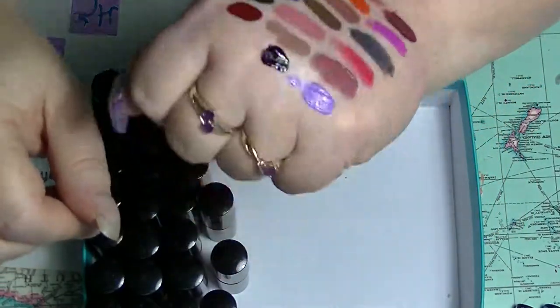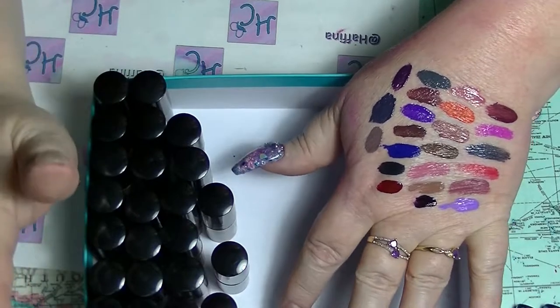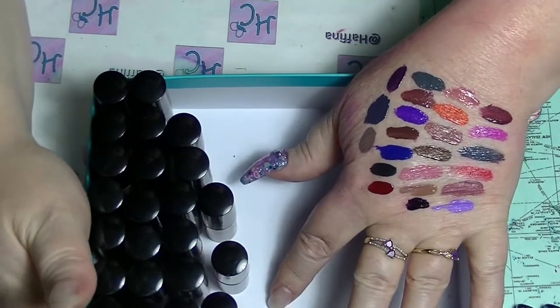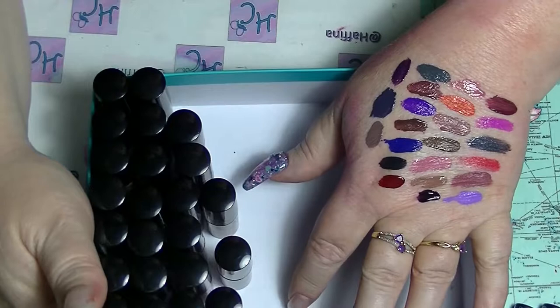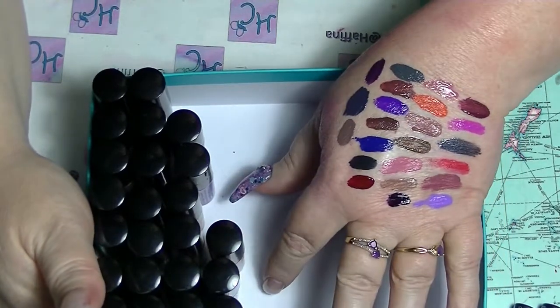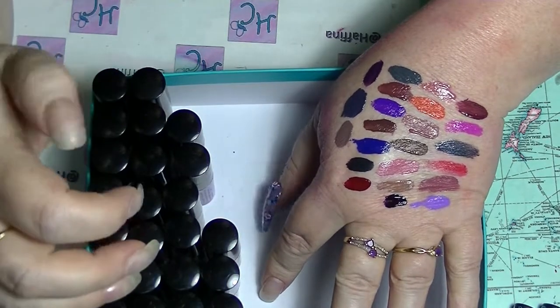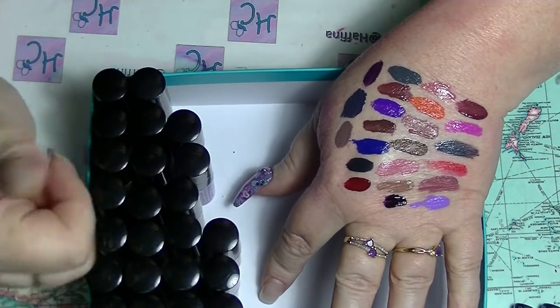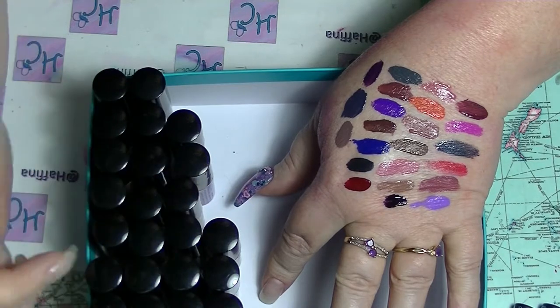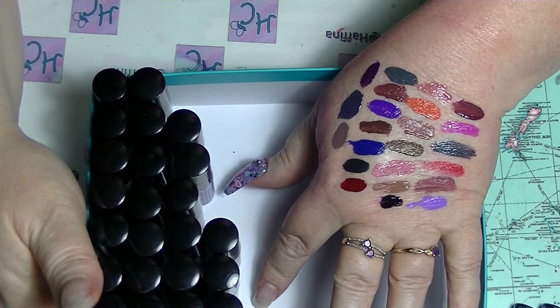So those are all of my liquid lipsticks and the last of my lip glosses and my lip tars and all of that kind of stuff. So that is it for this makeup collection series. If you want to subscribe to my channel, click down there. Click the bell if you want to get notified of when I upload new videos. Leave me a thumbs up if you like makeup type videos, leave me a comment down below - I try to respond to all comments. And I will see you in the next video. See ya!